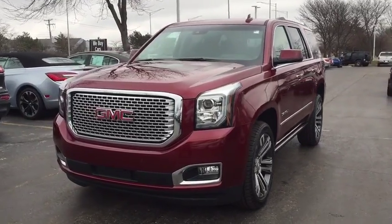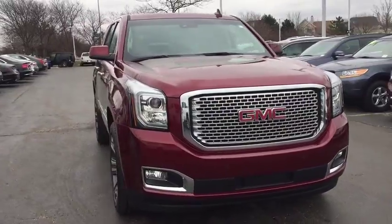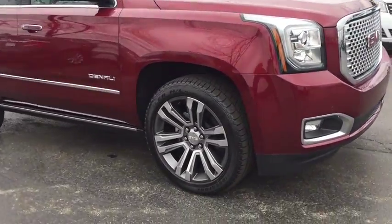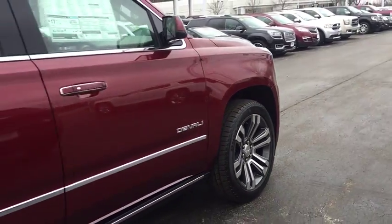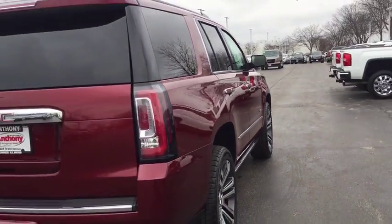The 2017 GMC Yukon. Peace of mind comes standard with GMC's 100,000-mile, five-year powertrain warranty and Yukon's five-star frontal crash test rating. Boasting a Vortec engine with active fuel management and flex fuel, Yukon is agile and capable.